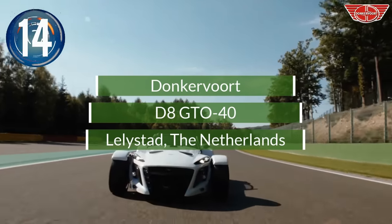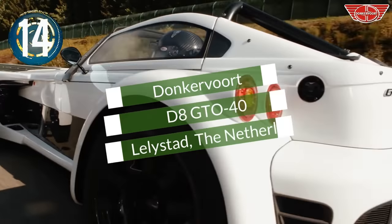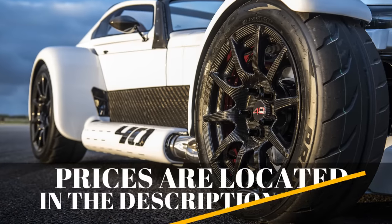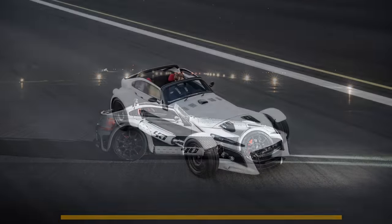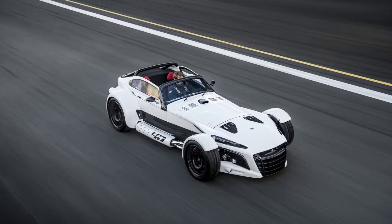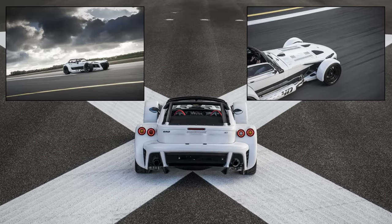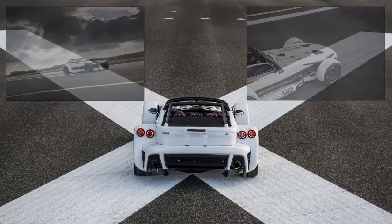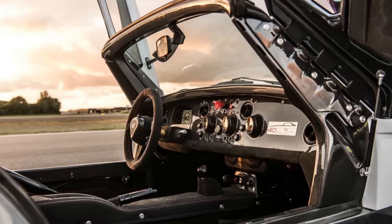Number 14. The Dutch carmaker Donkervoort Automobilen celebrated its 40th anniversary by releasing the D8 GTL40. It is fast and ultra-lightweight and may remind some of the defunct Chrysler Plymouth Prowler. In terms of design, the focus for the D8 GTL40 was on enhancing downforce and aerodynamic balance. Limited to a symbolic 40 cars, more than half of these sold during the pre-sale.